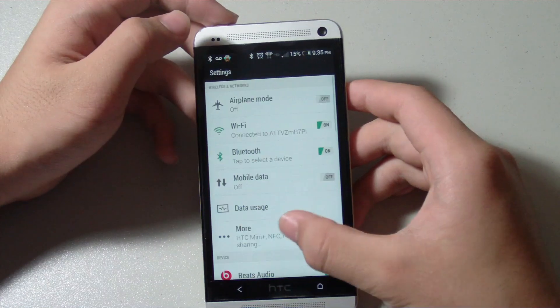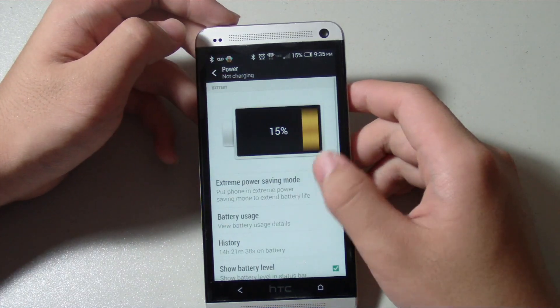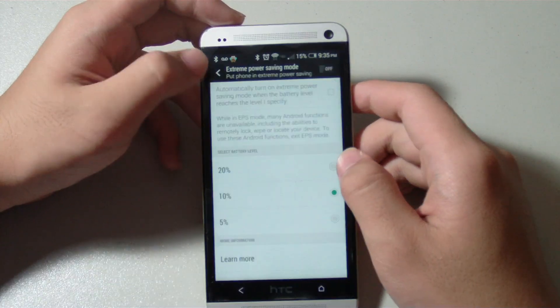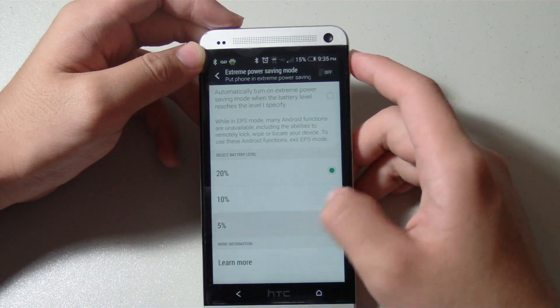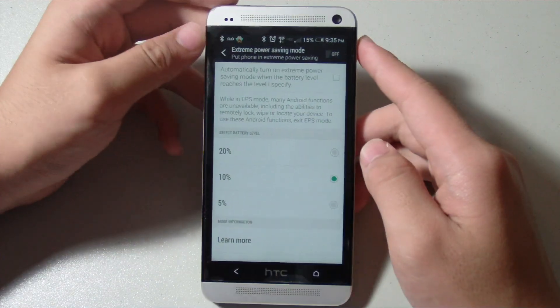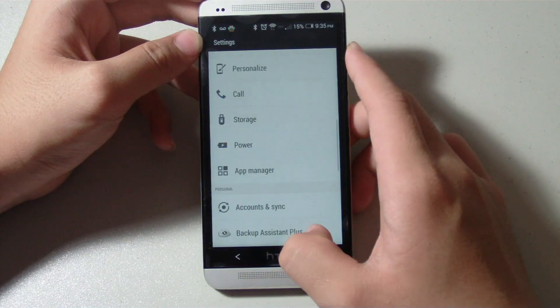The next change I noticed was in the power settings — there's a new thing called Extreme Power Saving Mode. You can toggle it on to set your phone into a low power state to preserve battery life even longer, so it's definitely useful if you want to squeeze in some additional minutes of battery life.